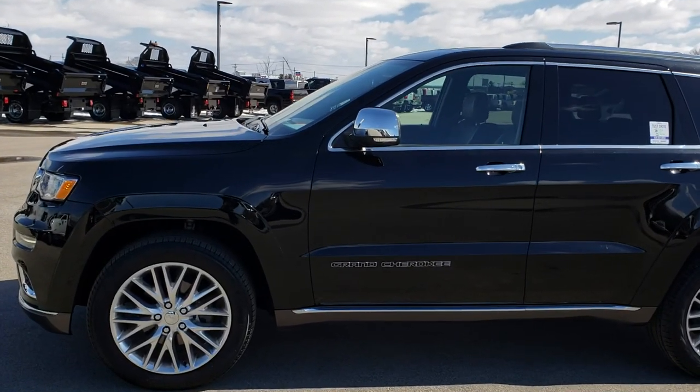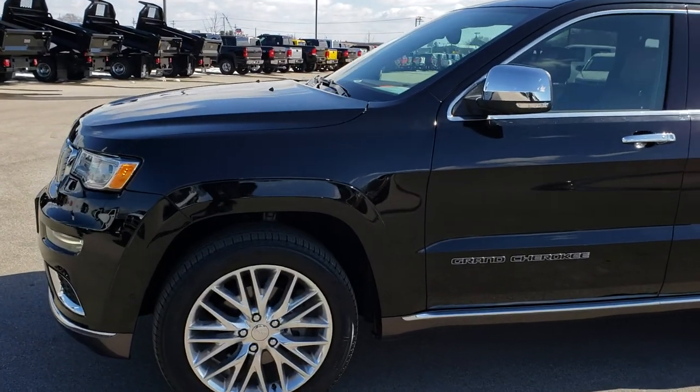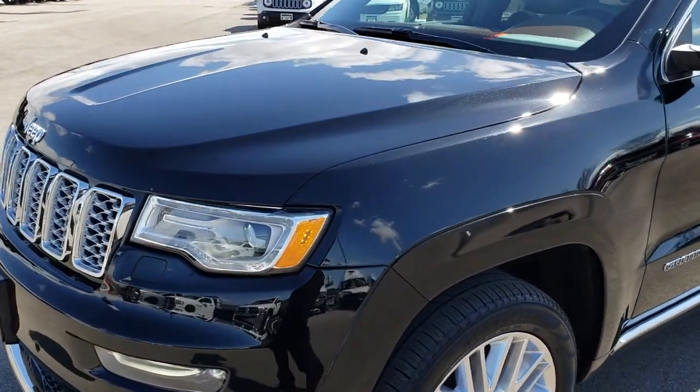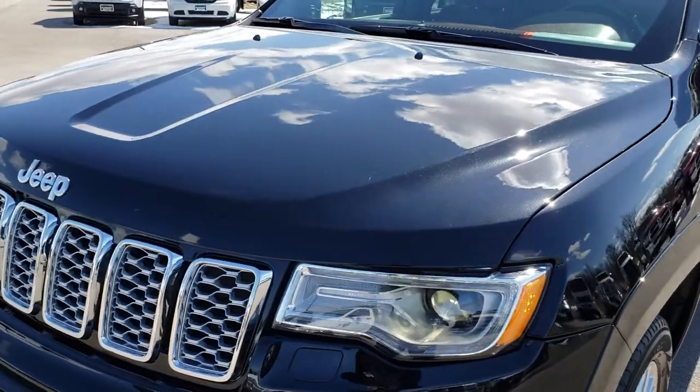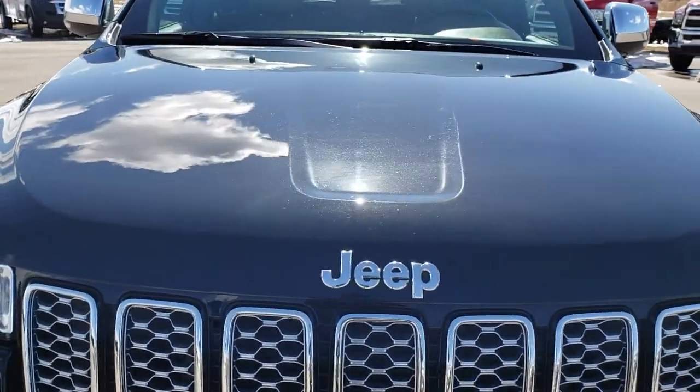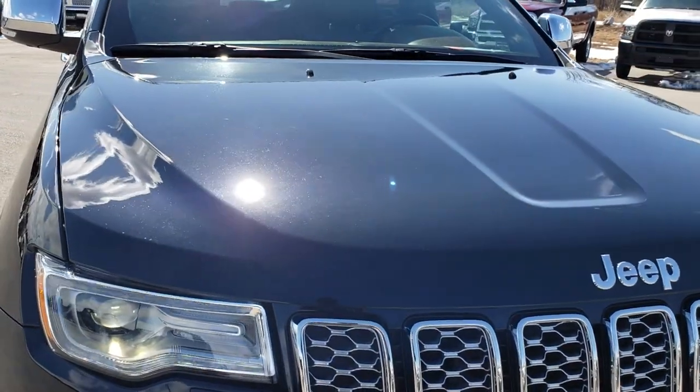This is stock number 8J260A. We are here at Summit Automotive in Fond du Lac, Wisconsin, your new and used Jeep headquarters. Today we are checking out this super clean 2017 Jeep Grand Cherokee Summit.